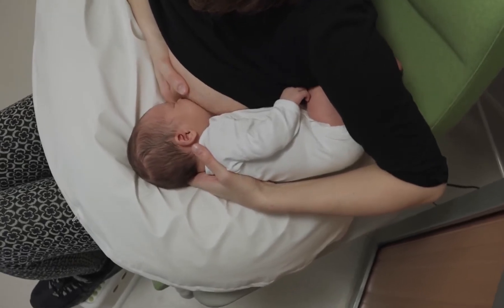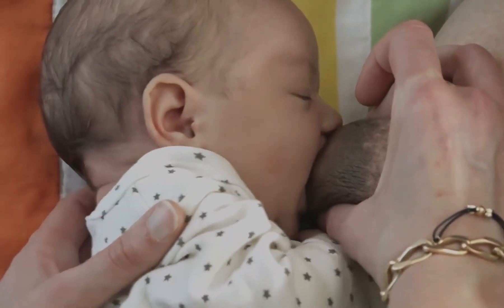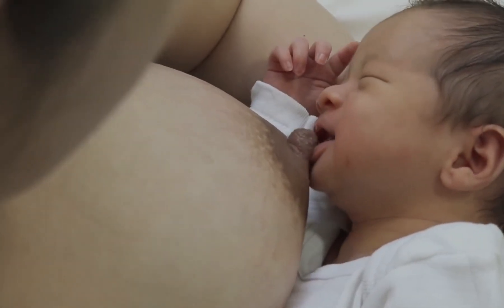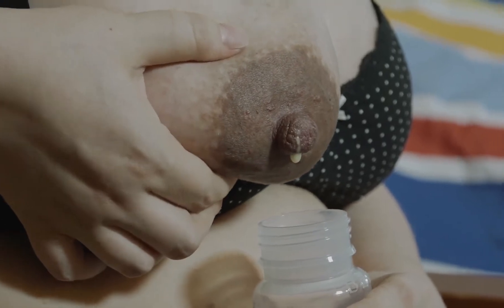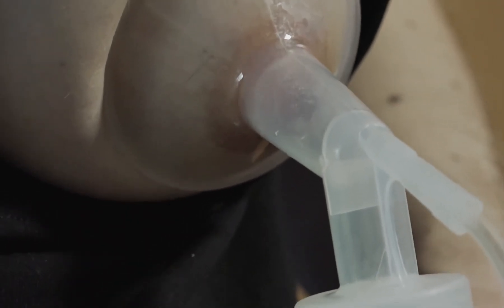A second piece of advice is to make sure that both breasts are fully emptied when nursing has finished. Your baby must finish the first breast before the second, which means that you should wait for the baby to release the breast by themselves. If you feel that the second breast isn't fully expressed, keep expressing manually or use a breast pump as a last resort.